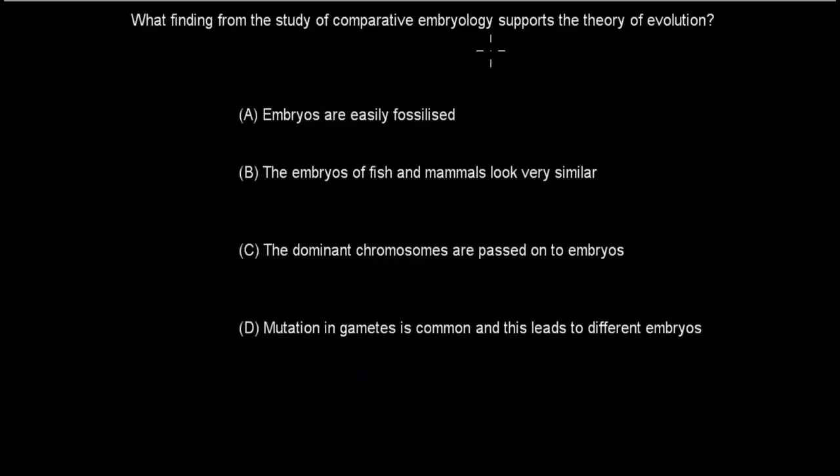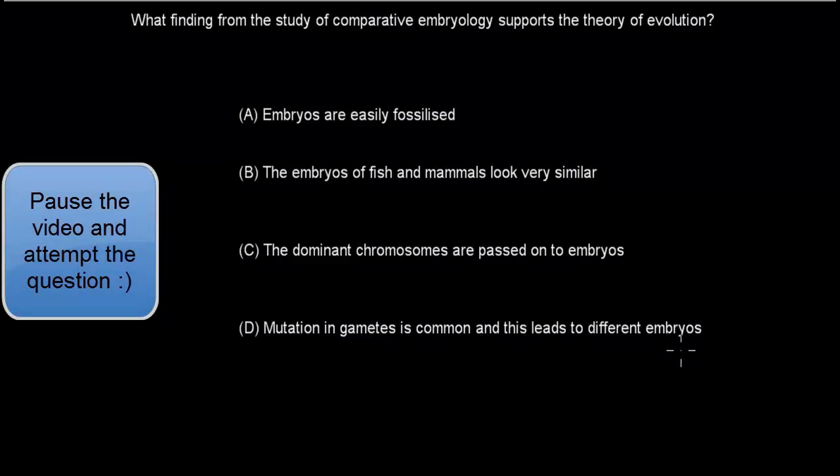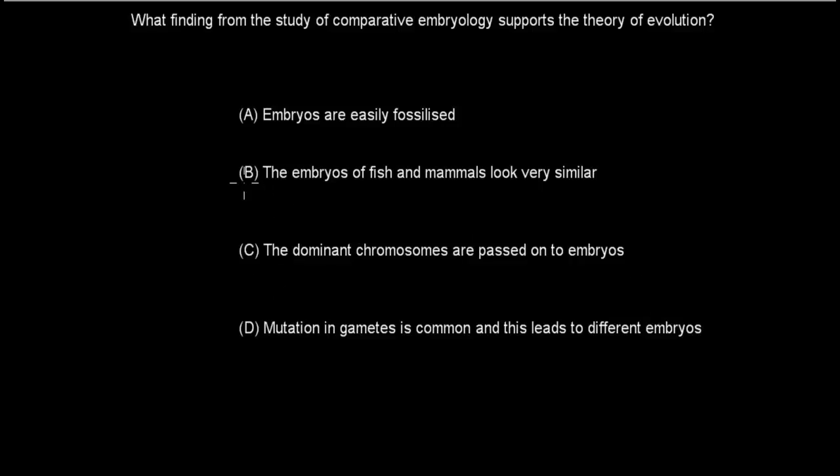Next question: What finding from the study of comparative embryology supports the theory of evolution? A. Embryos are easily fossilized. B. The embryos of fish and mammals look very similar. C. The dominant chromosomes are passed on to the embryos. D. Mutation in gametes is common, and this leads to different embryos. C and D are completely irrelevant to comparative embryology. The correct answer is B — the embryos of fish and mammals look very similar — which is exactly what comparative embryology is all about.